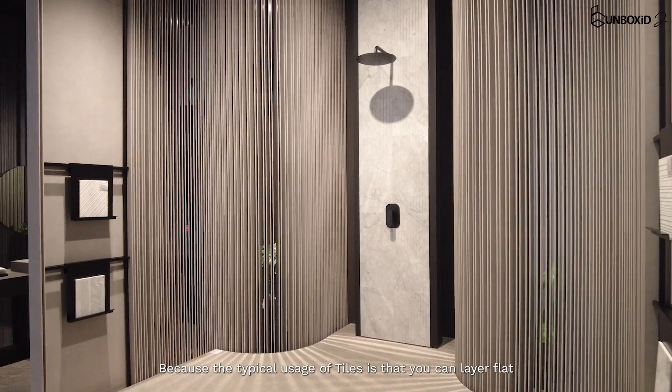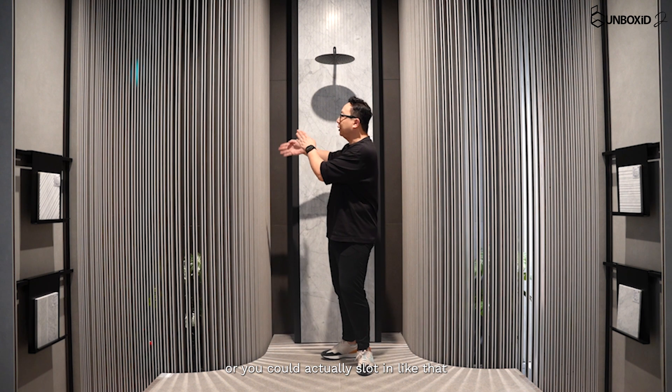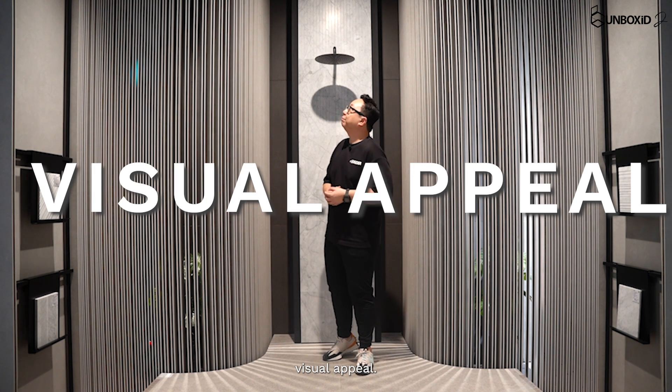But why tiles? Because the typical usage of tiles is that you could lay it flat, or you could actually sort it upright like that, which makes for a really interesting visual appeal. Love it.